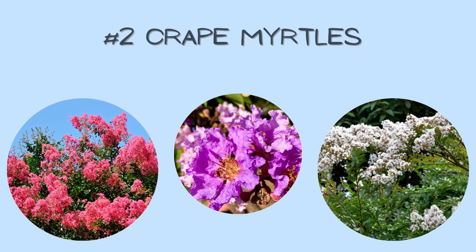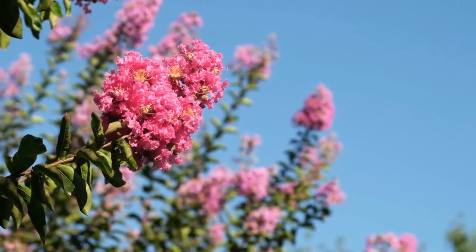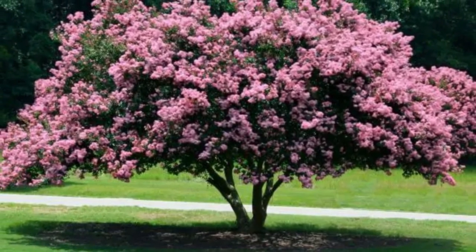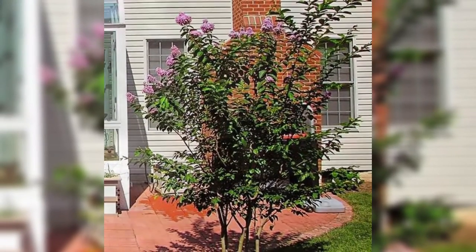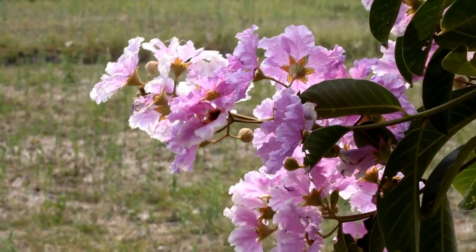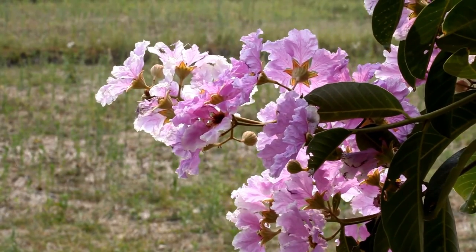Number two: Crepe Myrtles. You know I had to mention Crepe Myrtles. It's hard to narrow down to just one, but if you're looking for a taller tree form, I suggest Sioux Crepe Myrtle, which gets to be 12 to 15 feet tall and 8 to 10 feet wide, or Muscogee Crepe Myrtle, which gets to be 15 to 20 feet tall and 15 feet wide. Any on our site labeled tree form are grown and pruned to have more of a tree shape than a shrub. Trees in the Crepe Myrtle family will bloom in the summer all the way until late fall.